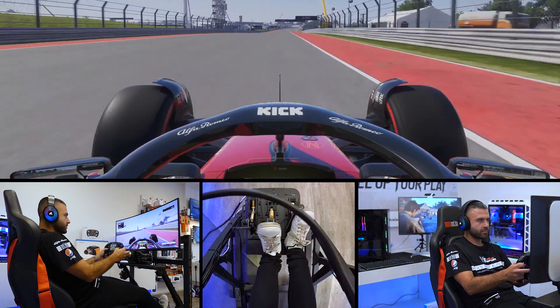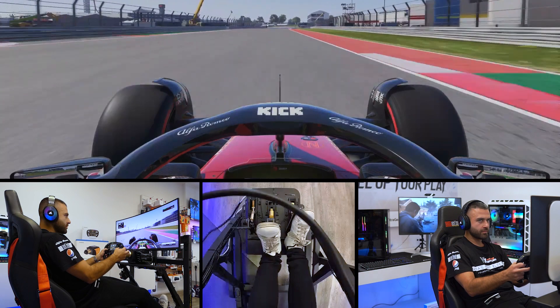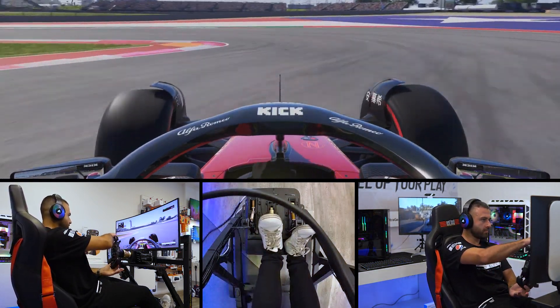We open the drag reduction system, hitting about 190 miles an hour down the back straight. We now set ourselves up for turn number 12 — hard on the brakes at the hundred meter board and get the car turned in.